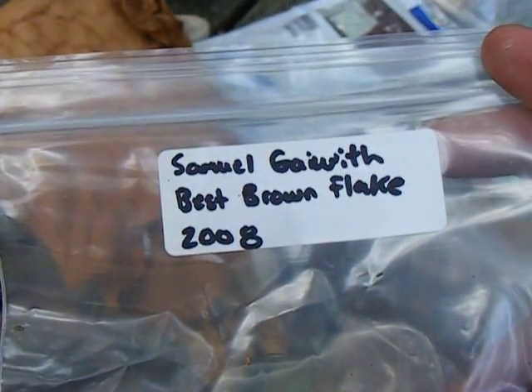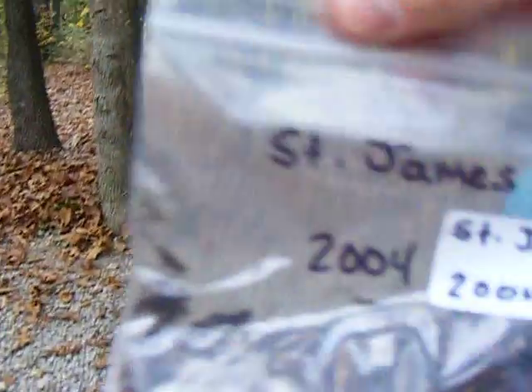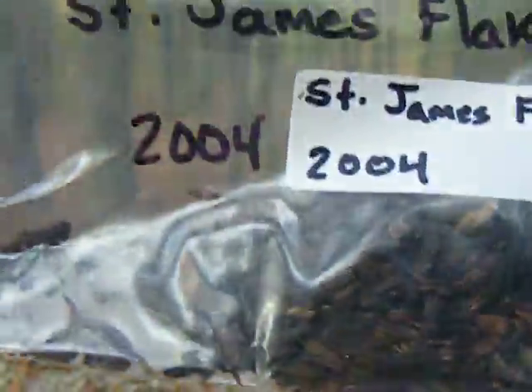Samuel Gawith Best Brown Flake, 2008. And some St. James Flake, 2004. Got these from Old Toby.